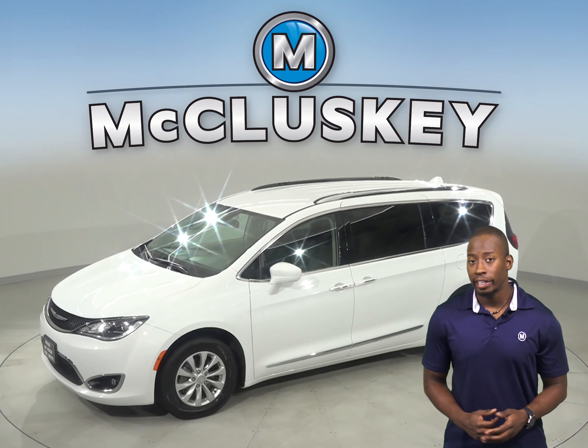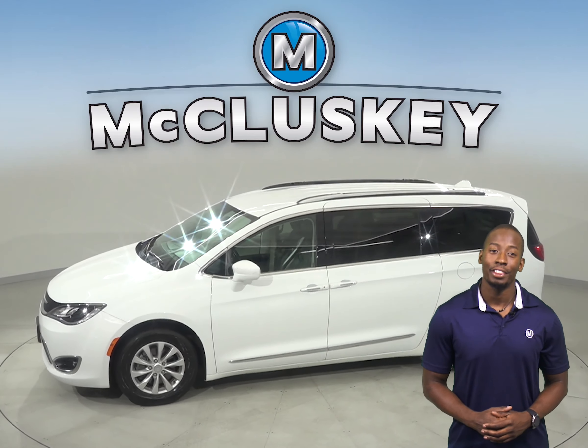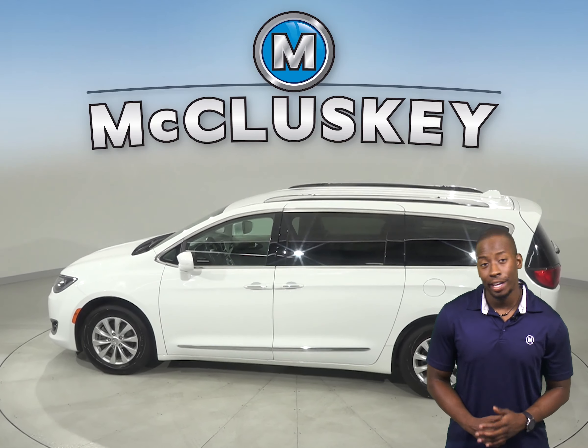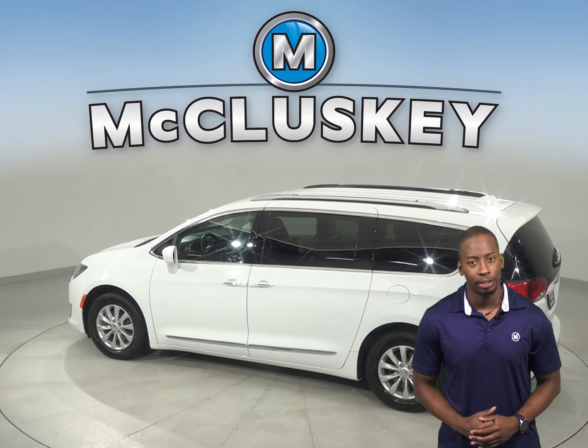On the highway, it gets 28 miles to the gallon. Underneath the hood, there is a 3.6-liter V6 engine with a 9-speed automatic transmission.